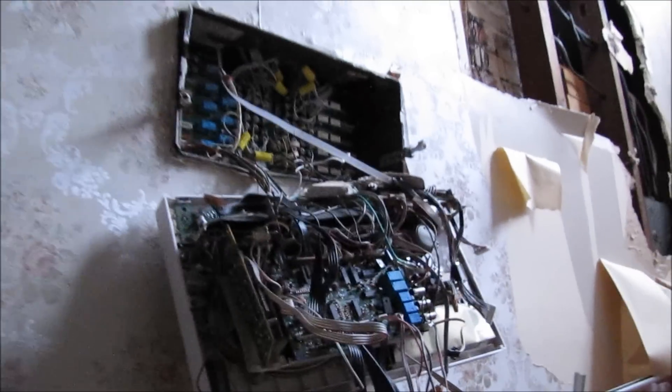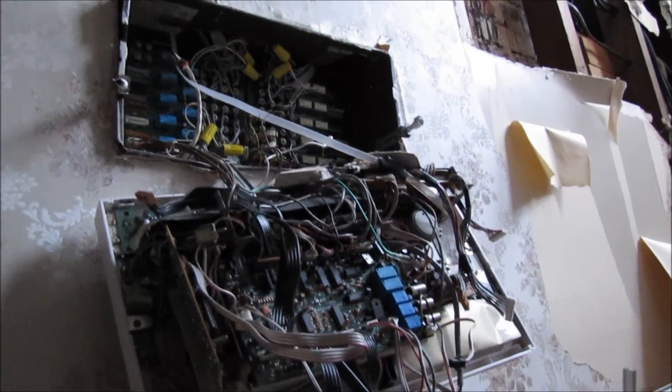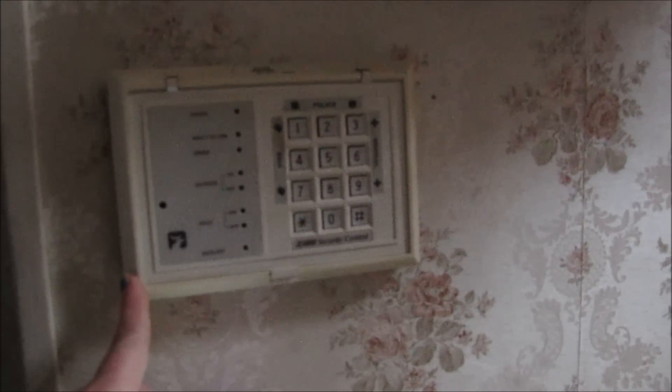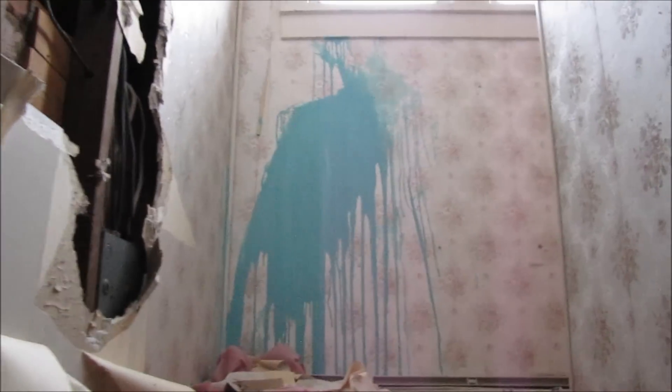There's just so much to see — you could spend a whole day in here. I tried to get through the panel here, and this is the alarm system — obviously not working anymore. Okay, let's head upstairs.